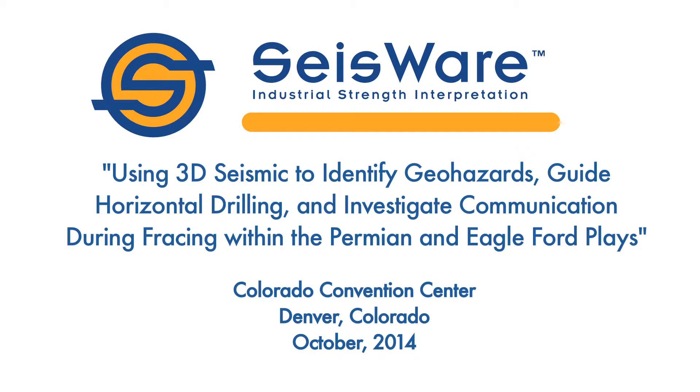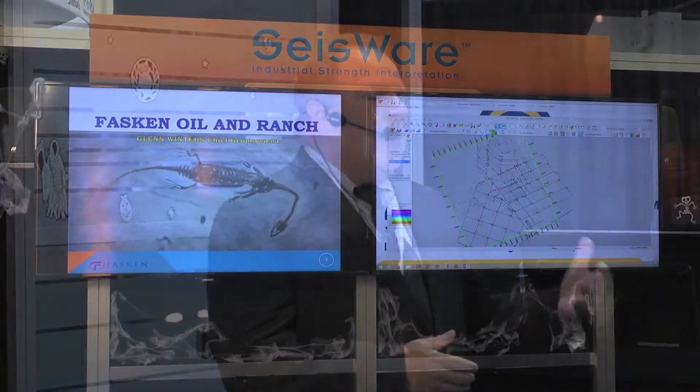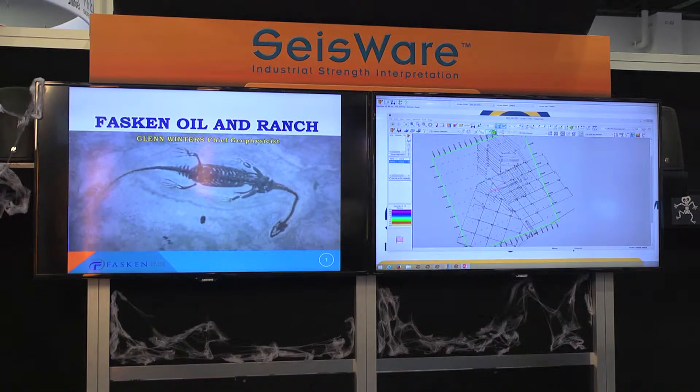Thank you for coming by this morning. I'd like to thank Scytheware for the opportunity to talk about something I really enjoy — showing case studies in geology in both the Eagle Ford of South Texas and the Permian Basin Wolfberry play.